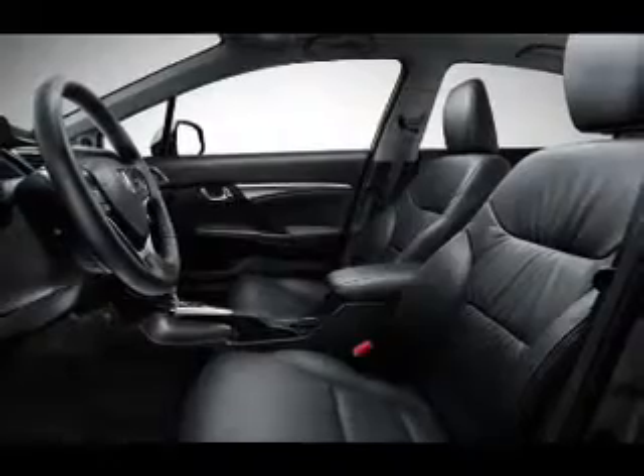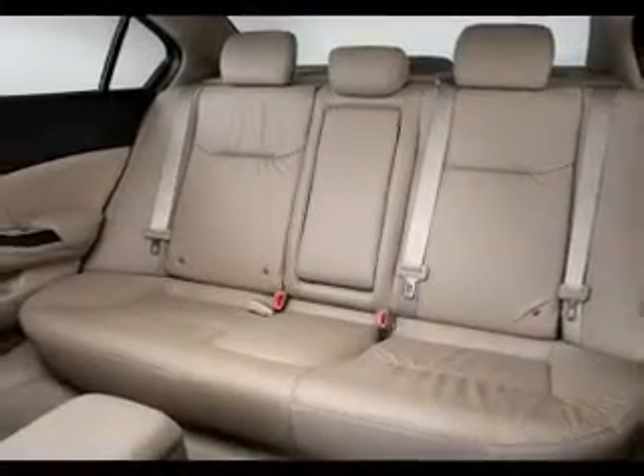Keyless entry. Power door locks. Power windows. Cruise control. Bluetooth wireless. An AM-FM stereo with a CD player. Power mirrors.